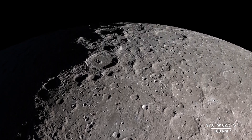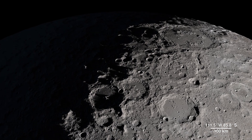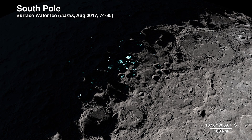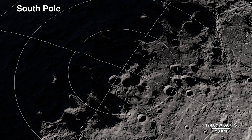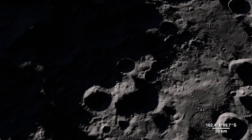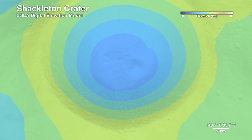Our next location receives little direct sunlight and has some of the coldest recorded temperatures in the solar system — the South Pole. The highlighted spots signify potential water ice, based on temperature readings from LRO's Diviner instrument and reflectance from its laser altimeter, LOLA. LOLA also allows us to peer into the darkness of Shackleton Crater, by bringing us this digital elevation model.